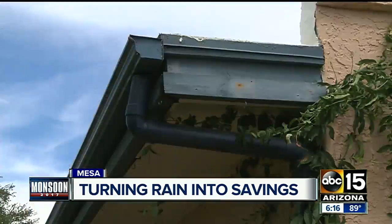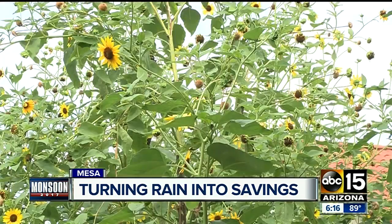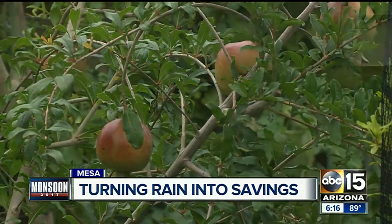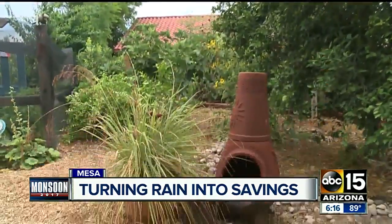Water conservationists encourage more people to get on board with rainwater harvesting, calling it a no-brainer when you're living in the desert. We have two good rainy seasons a year, and even though it's very little rainfall, it really is a very valuable source of water, especially for the landscape. Why spend money to water your plants when you have this gift from Mother Nature? In Mesa, Sonu Wasu, ABC 15, Arizona.